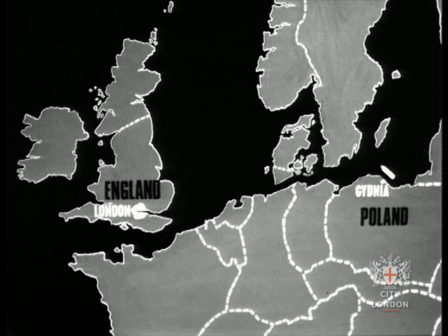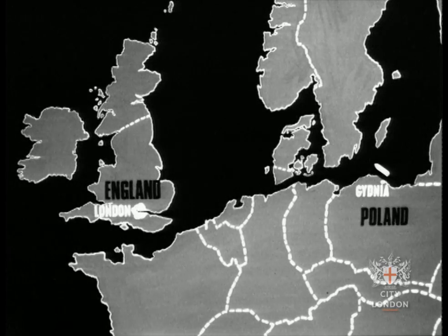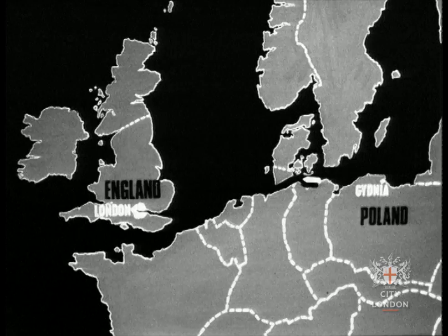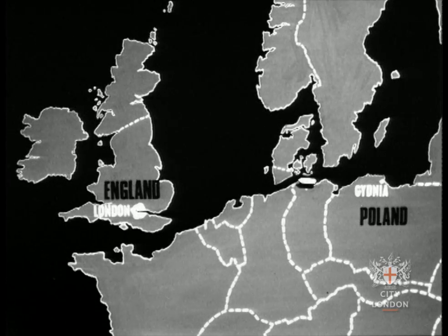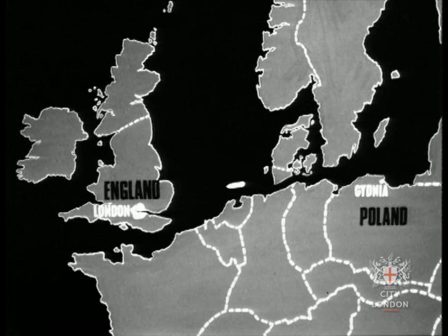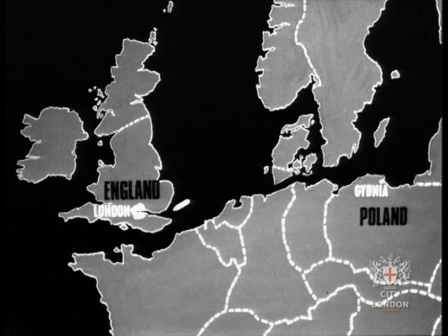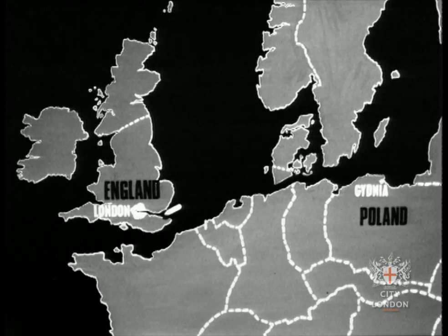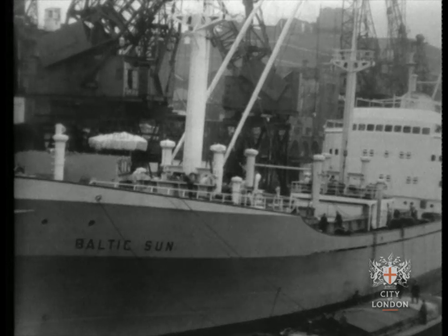Her fortnightly run is between Poland and England. If she leaves Gdynia in Poland at 11 o'clock on Thursday night, she reaches Kiel at 11 o'clock on Friday night. She sails through the Kiel Canal and across the North Sea. By four o'clock on Sunday morning she's passing the pilot vessel off the east coast. By eight she's at Gravesend. She proceeds up the river, turns to pass under Tower Bridge backwards, and berths at Mark Brown's Wharf by ten o'clock on Sunday morning.